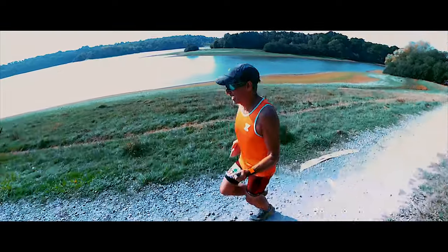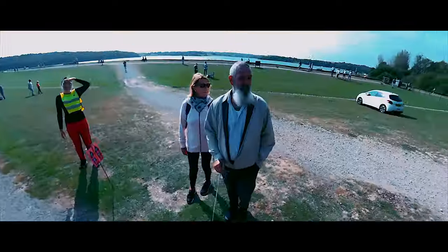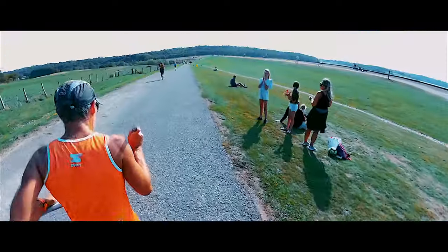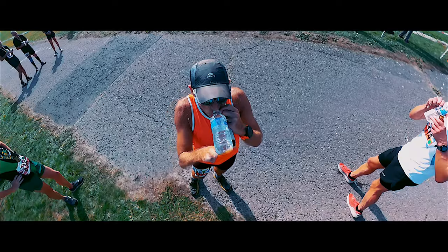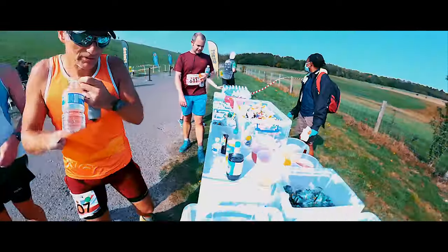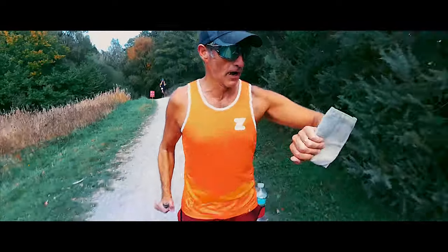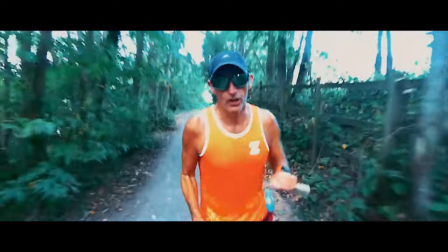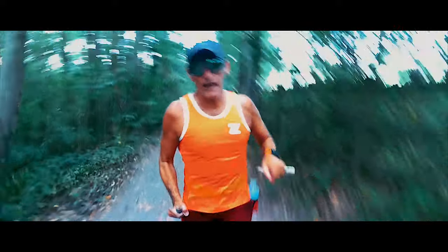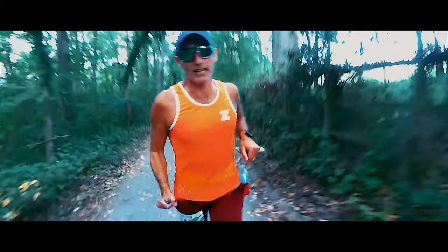Nearly 19 kilometres in now — one hour 50 minutes. So we're not really on four-hour pace. Absolutely lovely course though. Lots of wooded area like this, and lots of open grassland with the lake, or the reservoir.